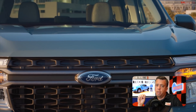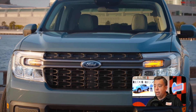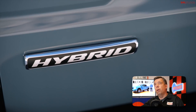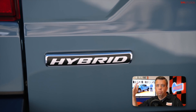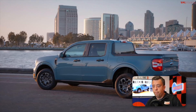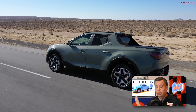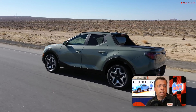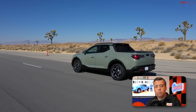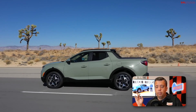On price, Hyundai hasn't announced pricing yet, but Ford has — and it's quite a shocker. The Maverick will start at $19,995 before destination charges, or about $21,490 with destination. With options and all-wheel drive, it could go into the mid-$30s. Santa Cruz pricing is not yet known, but I doubt they'll come in at $20,000 — though they could surprise us. Pricing will likely be similar overall.